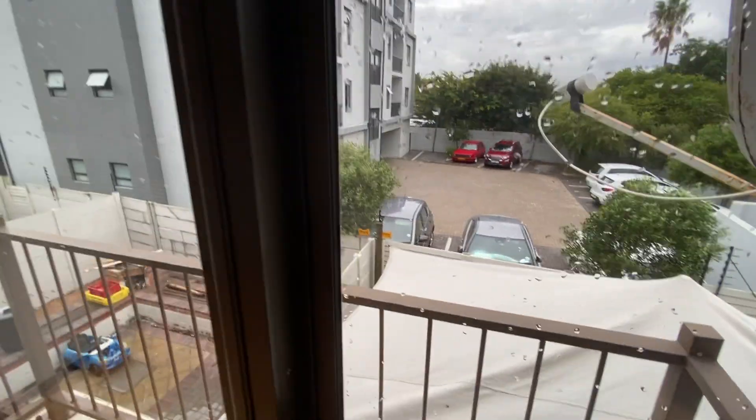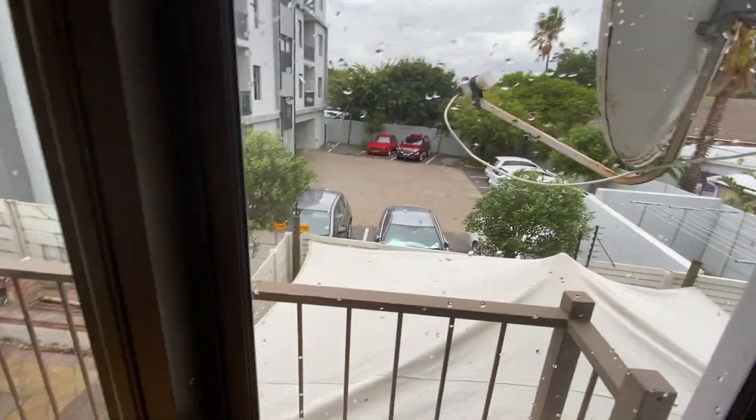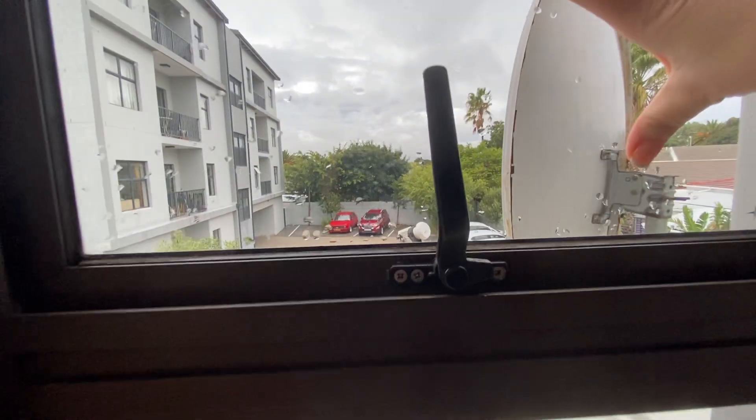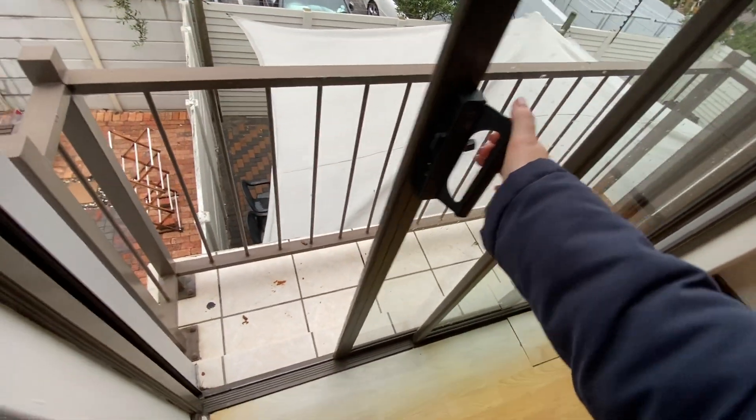Both windows open, however it is a bit stiff to open. The sliding door is opening and closing.